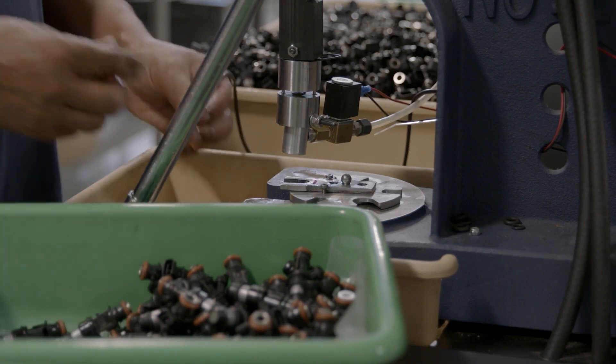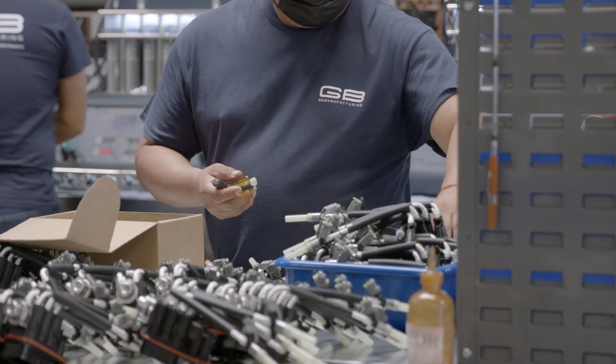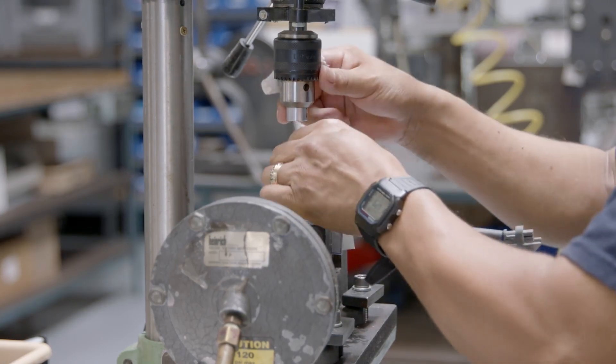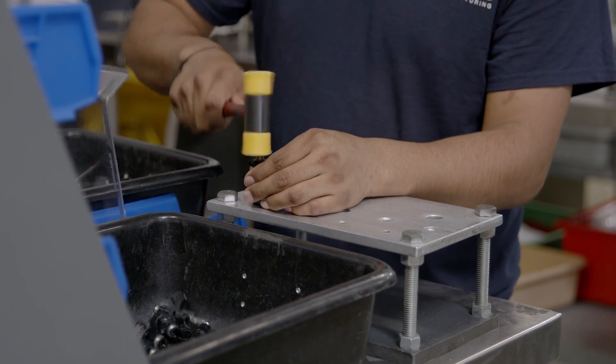Each injector is then assembled with the precise components specific to that part number. That means all O-rings, seals, windings, and connectors are brand new. When necessary, even new color-matched electrical connectors are molded onto existing injector bodies, providing you a more confident repair.